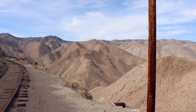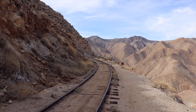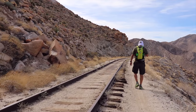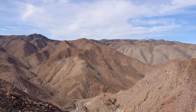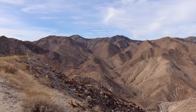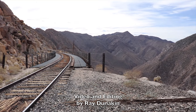Here is where the tracks finally enter the main canyon of Carrizo Gorge. As we come around the bend, we see the first of a series of hillside trestles known as the Seven Sisters.